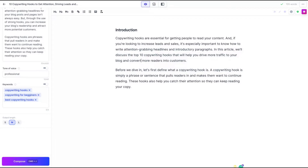You can see that the second paragraph follows the meaning of the first paragraph — and that's why it's expensive, because it's better and the AI is well-trained. 'We will discuss the top 10 copywriting hooks... before we dive in, let's define what a copywriting hook is.' There's clear fluency between the first and second paragraph, and that is why it's worth the price.